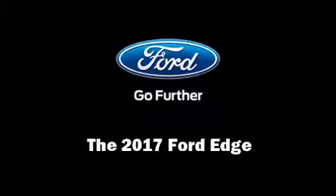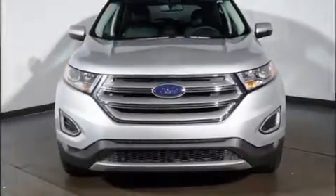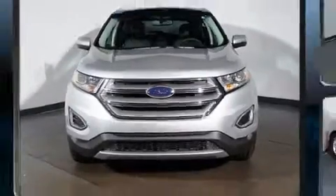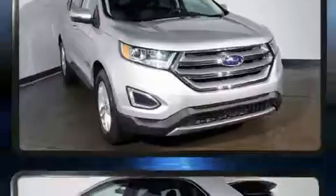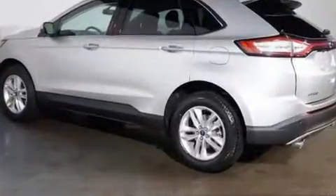Introducing the 2017 Ford Edge. A 3.5-liter V6 engine pairs with a sophisticated six-speed automatic transmission, and all-wheel drive keeps this model firmly attached to the road surface.